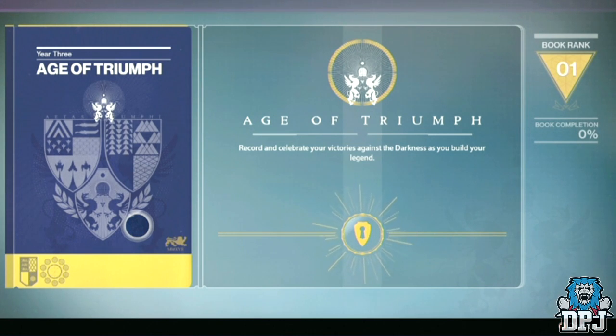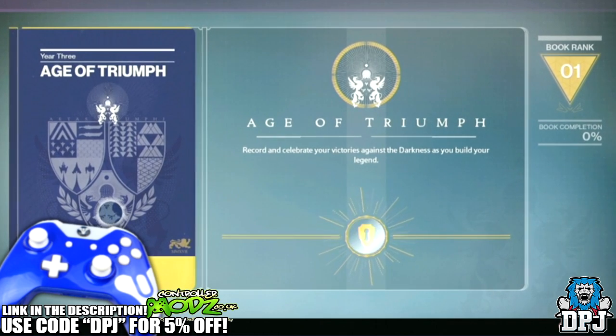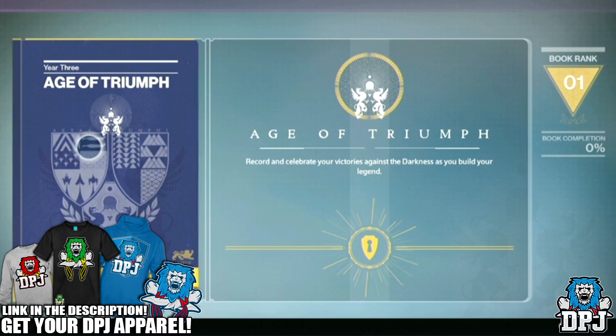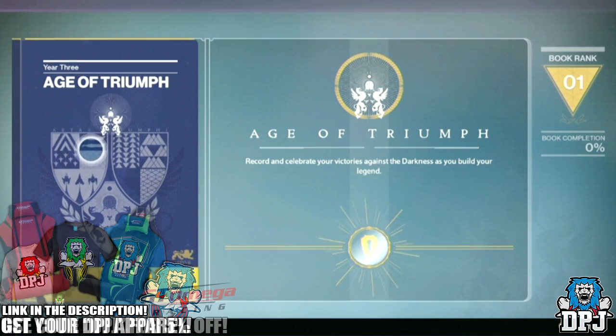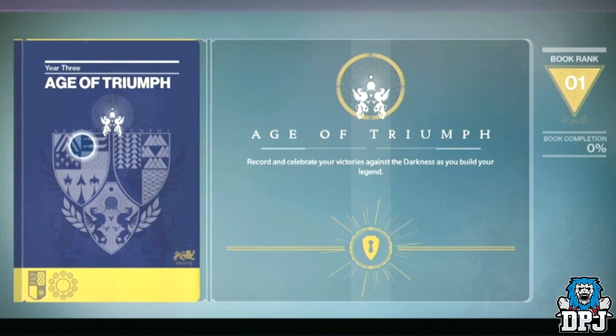What's going on guys? Today I bring you another Destiny video and today we're going to cover all we know so far about the new Age of Triumph record book. The recent Bungie stream which revealed this has not long ended, and if you missed it, I will have all your needs covered in a few videos talking about what was mentioned.